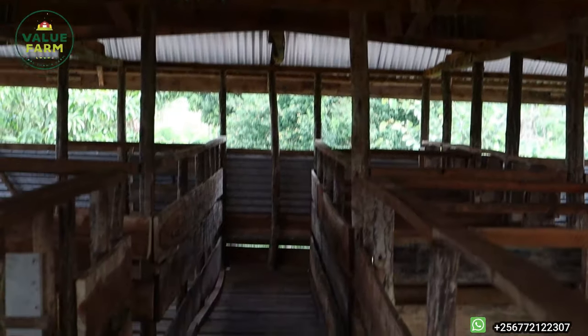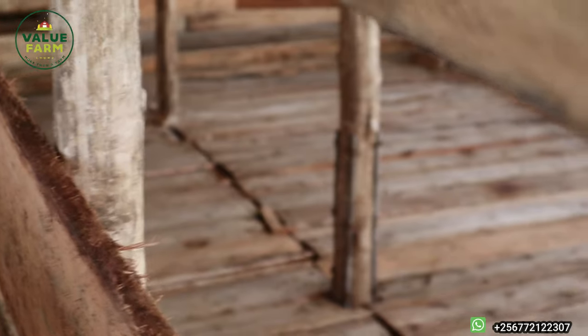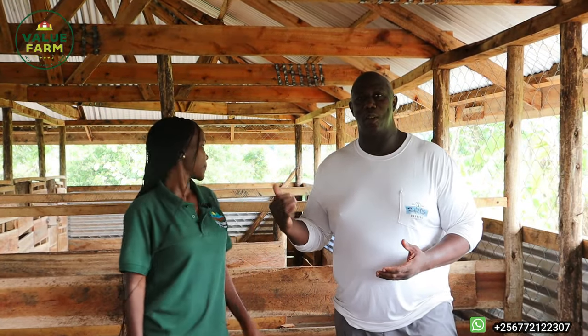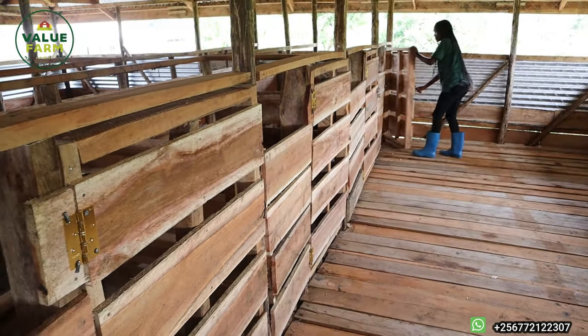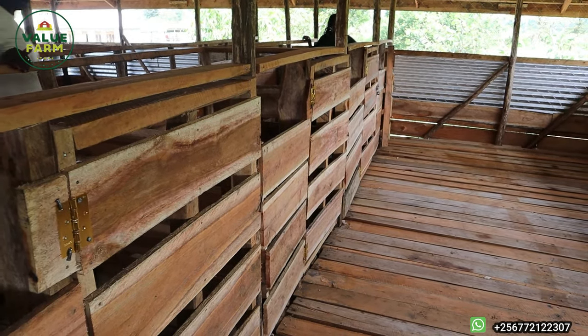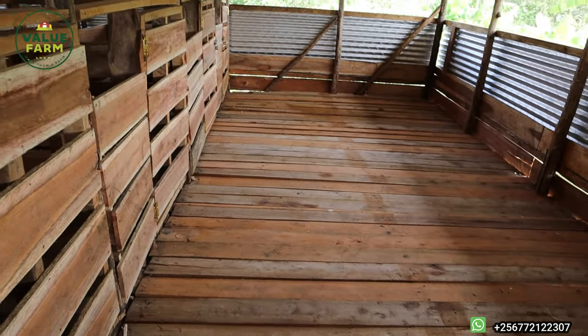This house has different sections. Where we're standing now is essentially 'general population one' — this is where we'll keep the growers once we wean the kids from their mothers. We're also going to show you the section for expectant does, with a defined space so they can get comfortable in their own area. As we mentioned in a previous video, you want them to get used to their environment before they deliver and bond with their kids in that same space.